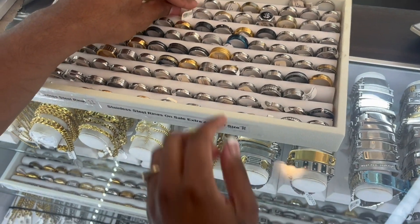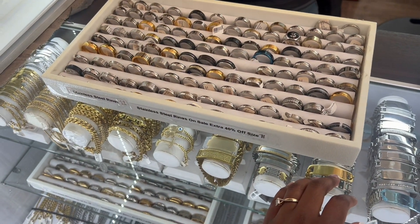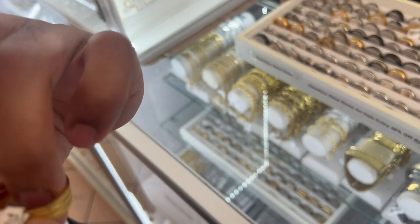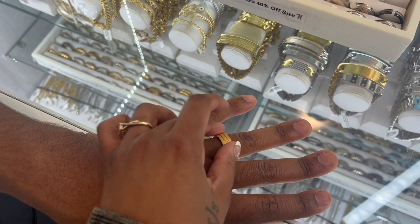Yeah, that might be the right size. You have a little bit of resistance pulling it off, and that's what you want — just a little bit. If you go at a 10, it's not going to come on. Yeah, I like this one too. Let me see how it looks on your hand. It's cute.